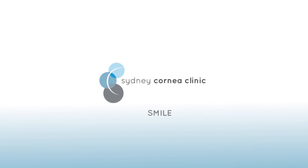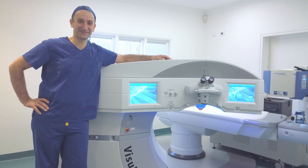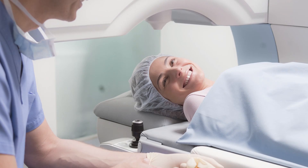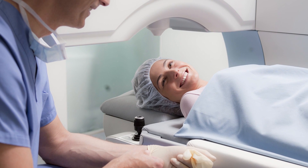Sydney Cornea Clinic is excited to present the Zeiss Physiomax third generation keyhole LASIK surgery. At Sydney Cornea Clinic we are happy to offer free LASIK screening for all prospective patients at your convenience with one of our very experienced LASIK consultants. Dr. John Malesh, a world renowned corneal and LASIK surgeon, will explain this new procedure.